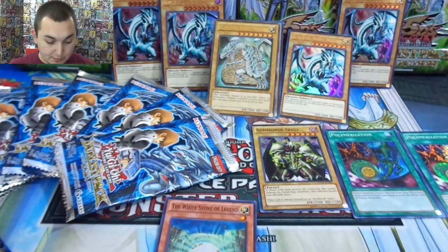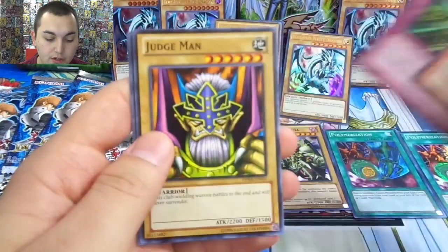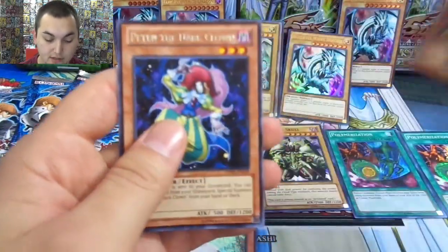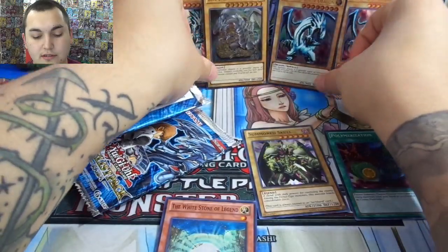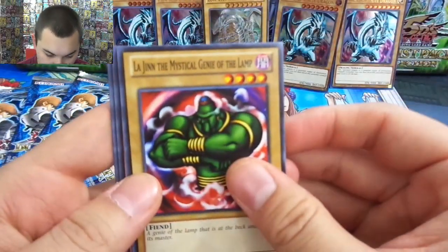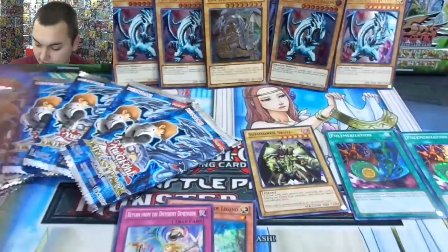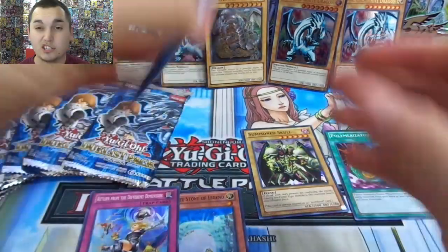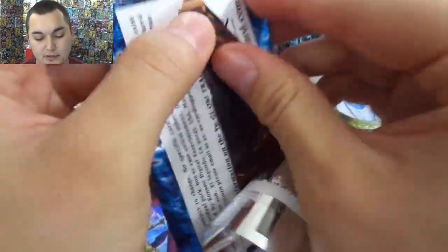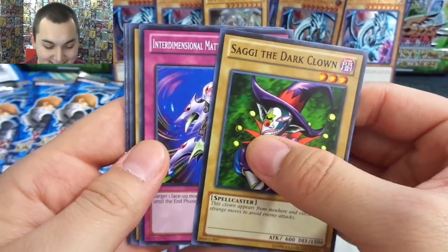It's a good card to play in your Blue Eyes deck, there's no question about that. Not the ultimate rare we were looking for. Z-Metal Tank, Cloning, Judge Man, Lord of D, and Saggi the Dark Clown. Is it because Blue Eyes is stumbling? There we go, Blue Eyes — now Blue Eyes is standing tall, watching over us, giving us the power. Le Jhin, Z-Metal Tank, X-Head Cannon, Return from the Different Dimension. Saggi the Dark Clown — it's an ultimate rare, you guys. This is so sweet.